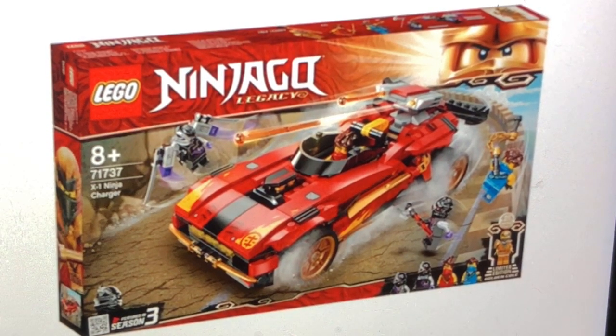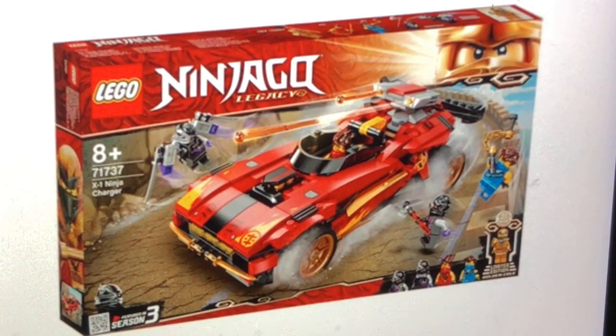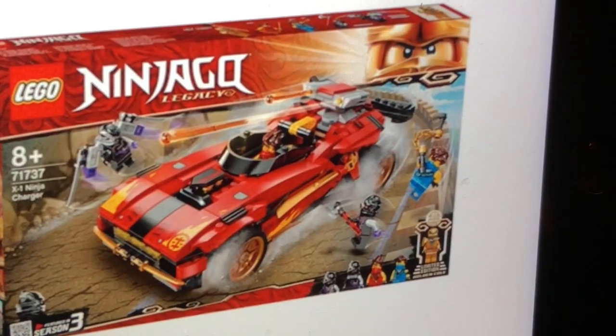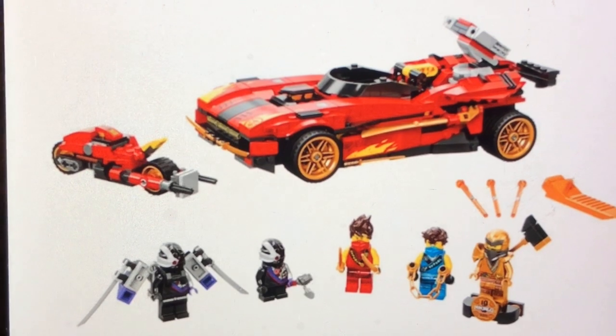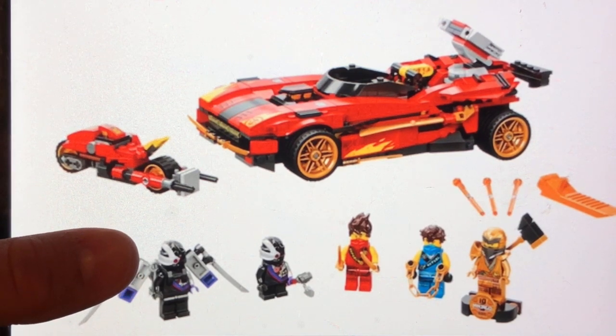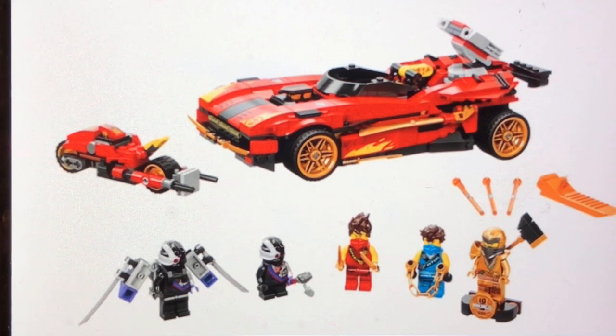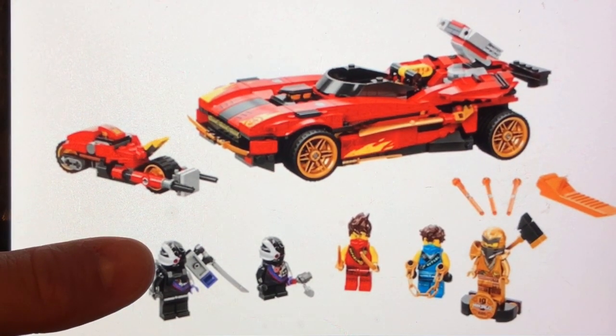Next up, we get set number 71737, also called the X1 Ninja Charger. This set looks so amazing — I really like the box detailing. This is regarding back to Season 3, and is Jay really about to fall off that cliff? I hope not — that'd be pretty tragic. It also comes with a motorcycle for Kai. We get a Kai minifigure, General Kryptor I believe, a Mindroid minifigure, Jay, and that exclusive 10-year anniversary Cole golden ninja.